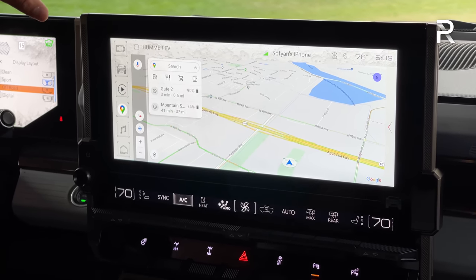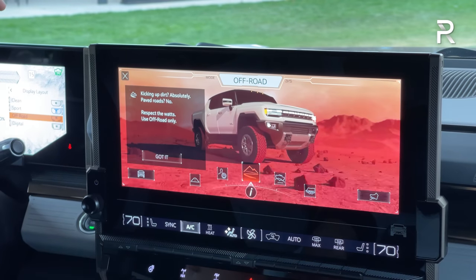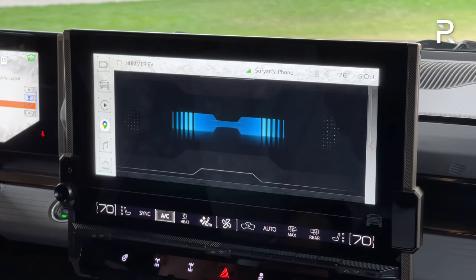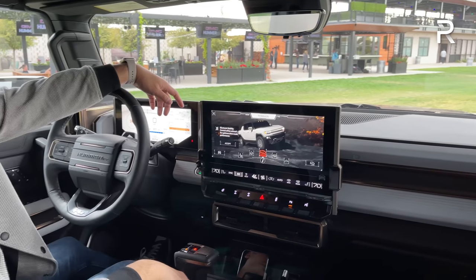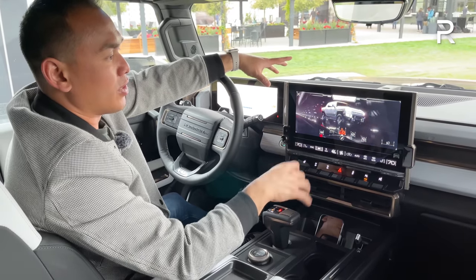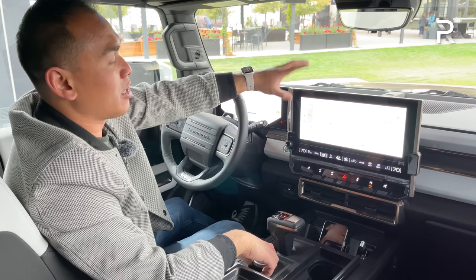If I start fiddling with the drive mode selector, watch the screen — it shows your different drive modes, and look at those graphics. That literally looks like a video game, and it doesn't surprise me because it was designed by Epic Games, who GMC partnered with to create the graphics. This is where you access all the different drive modes including the WTF mode we're going to try later. This gives the truck a really modern feel — something I've never seen before with such beautiful graphics. I think this will be a huge selling factor for techies who demand the best.